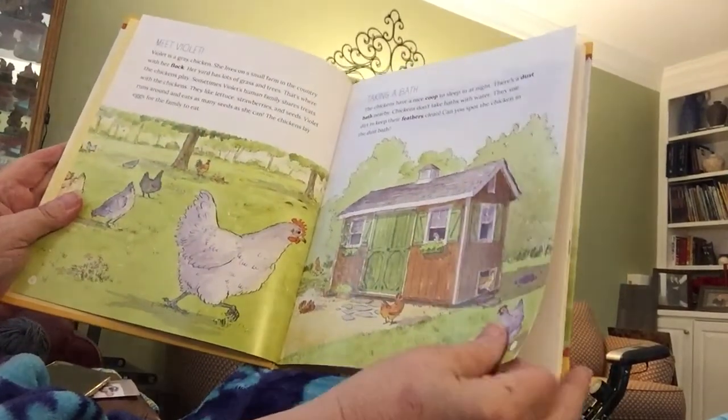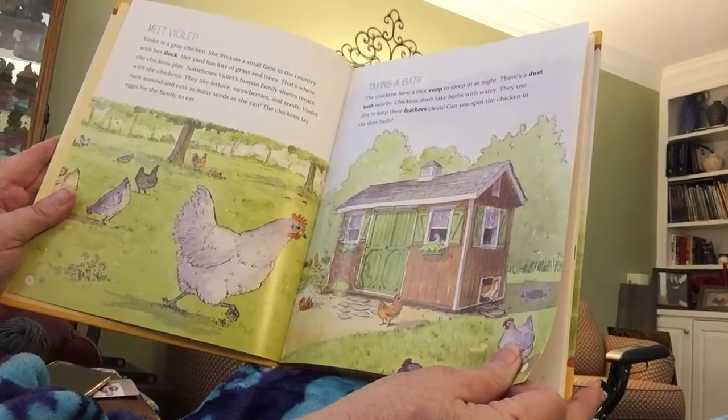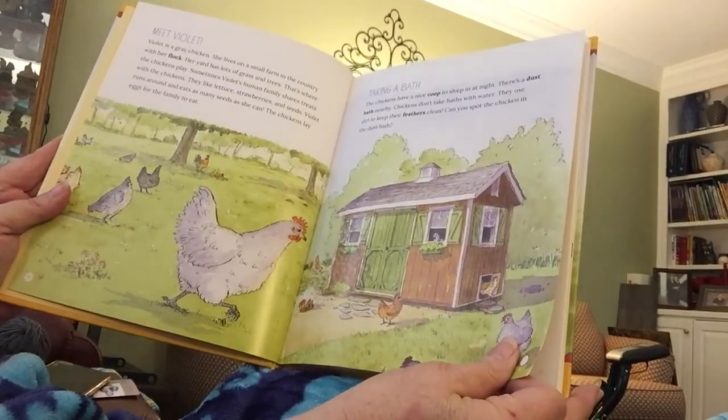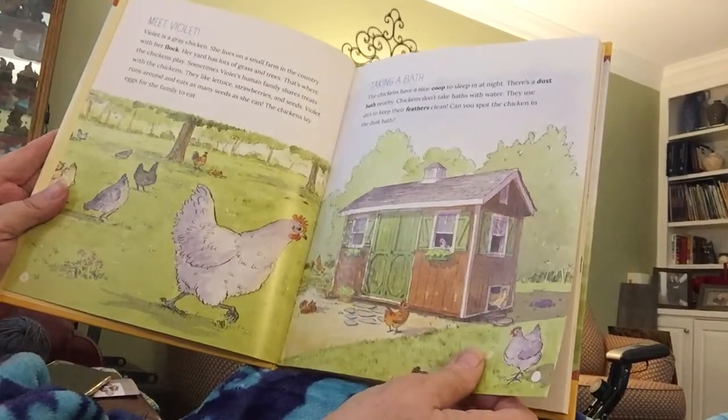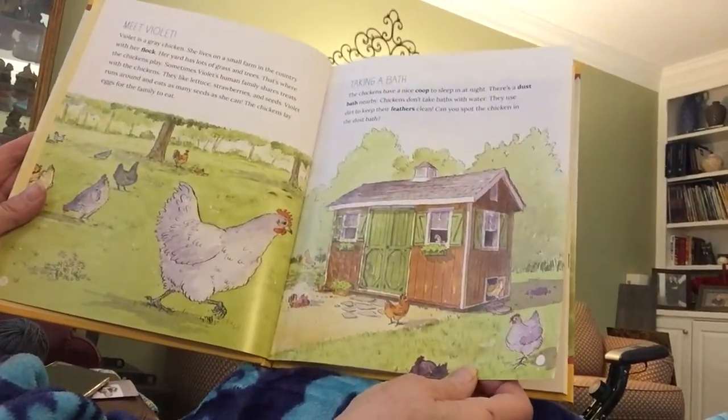Chickens have a nice coop to sleep in at night. There's a dust bath nearby. Chickens don't take baths with water — they use dirt to keep their feathers clean. Can you spot the chicken in the dust bath?